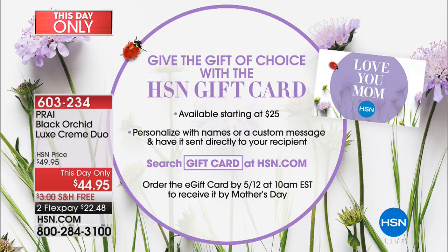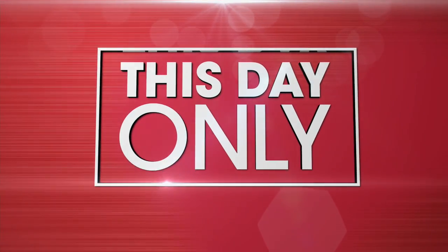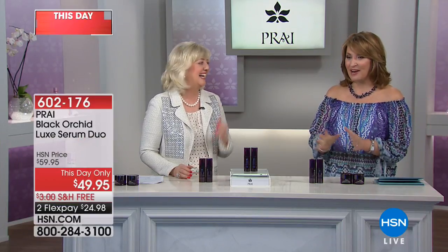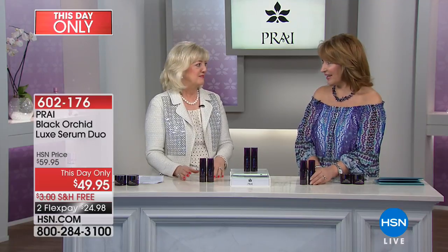If you want to get both, this is the best time to do it. We also have gift cards available for Mom for Mother's Day. This is our this-day-only part two — $49.95, same deal: buy one, get one free.